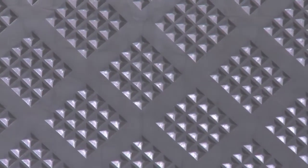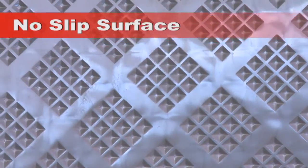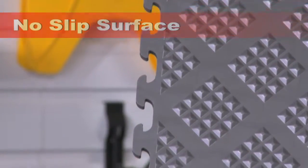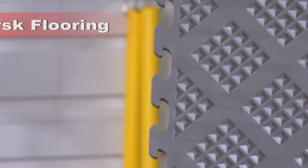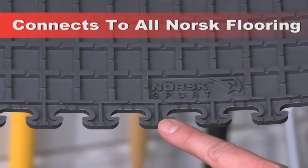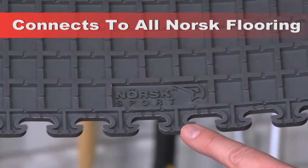It resists chemicals and solvents and it's slip resistant even if it gets wet. This patented mushroom tooth design lets you combine raised diamond tile with any other Norsk tile or trim kit. They're all totally compatible.